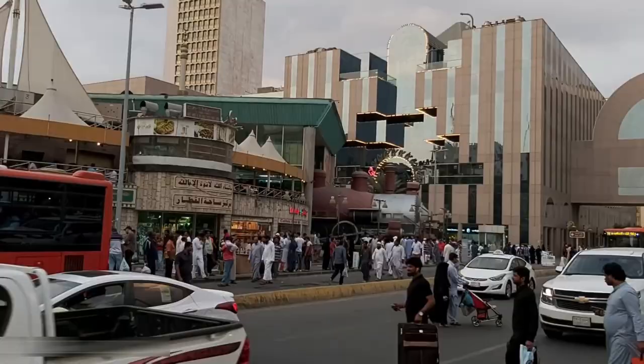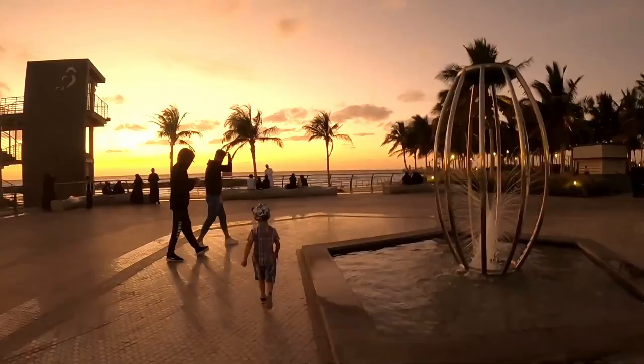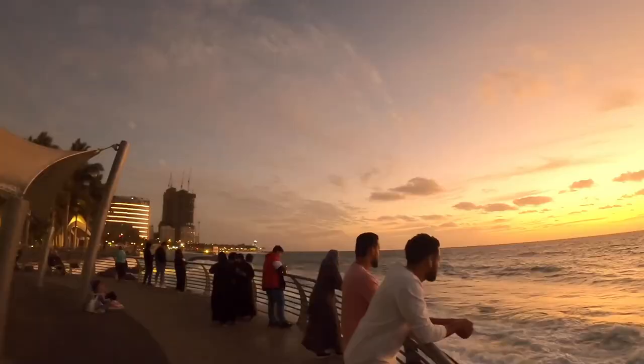Coming in at number one: the Corniche — my favorite area in Jeddah. The Jeddah Corniche, also known as the Jeddah Waterfront, is a 30-kilometer coastal area located along the Red Sea. The Corniche features a coastal road, recreational areas, walking paths, restaurants, and more. It is a popular attraction for locals and visitors — a beautiful place to enjoy your time with your family and loved ones.